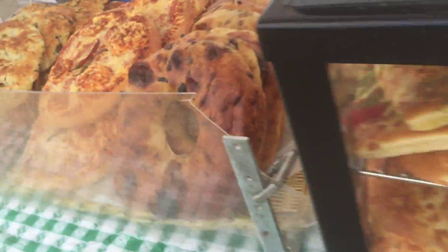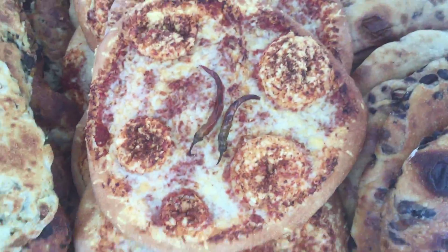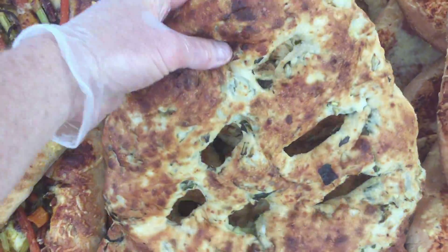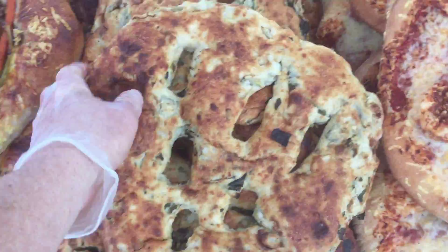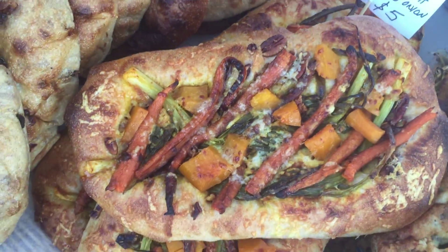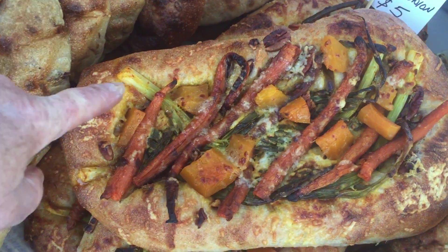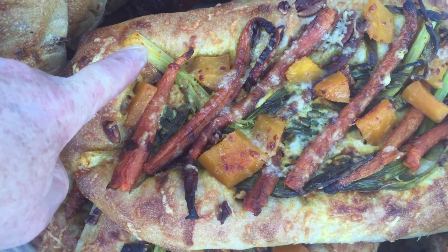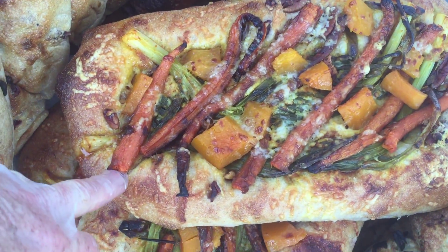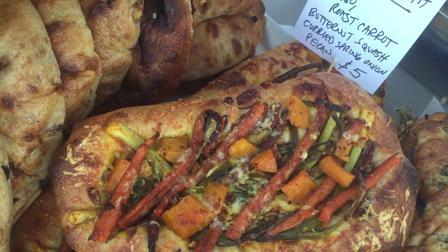We've got potato baguettes, the super ala coron, and a really spicy ghost chili pizza that'll blow your head off. This is a rampa-choke — got ramps and artichokes. This is another spelt scacciata and it has pecans, some pickled spring onions which are popping up everywhere around here, some roasted carrots, butternut squash, and asiago cheese.